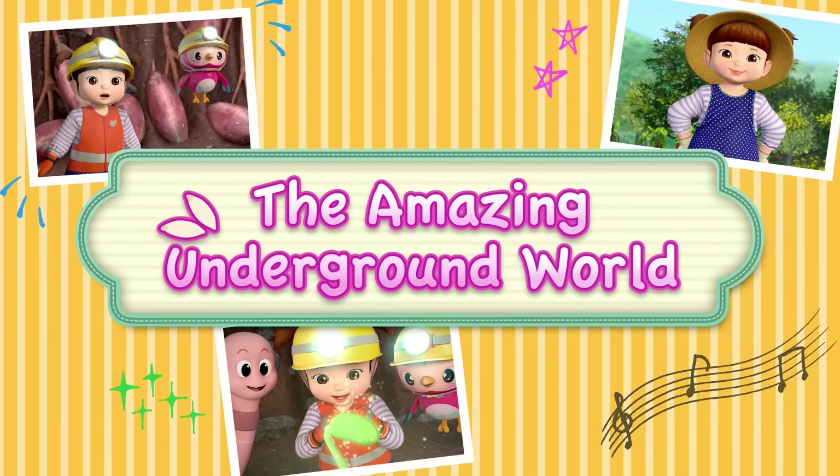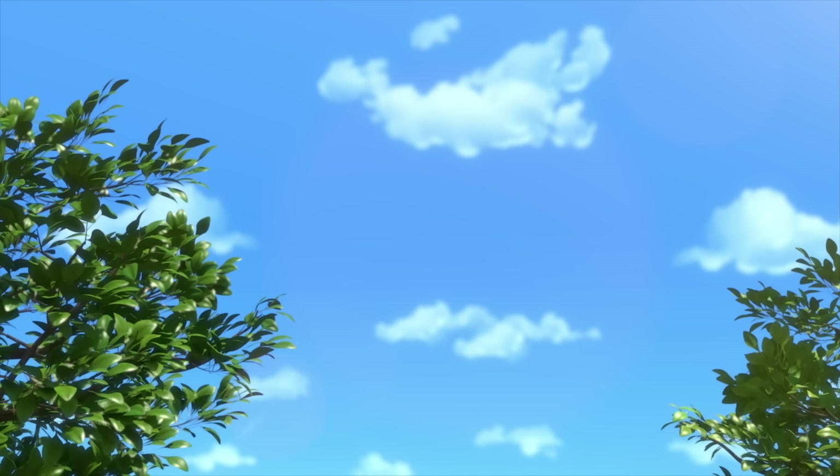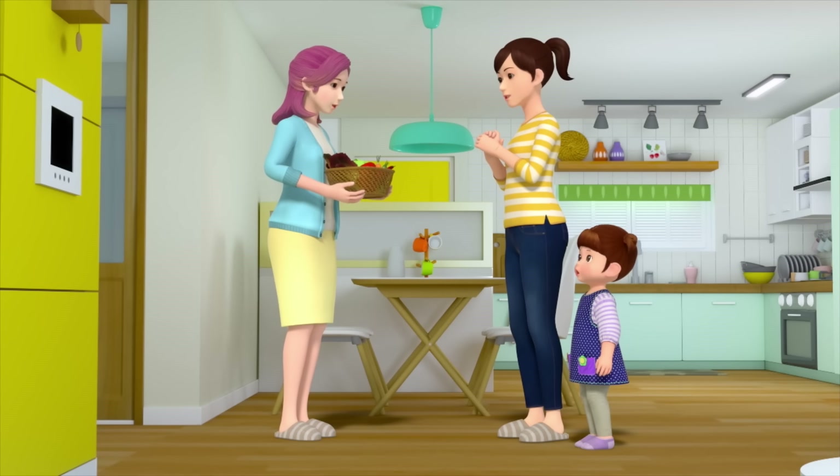The Amazing Underground World. These were picked fresh from our garden yesterday.